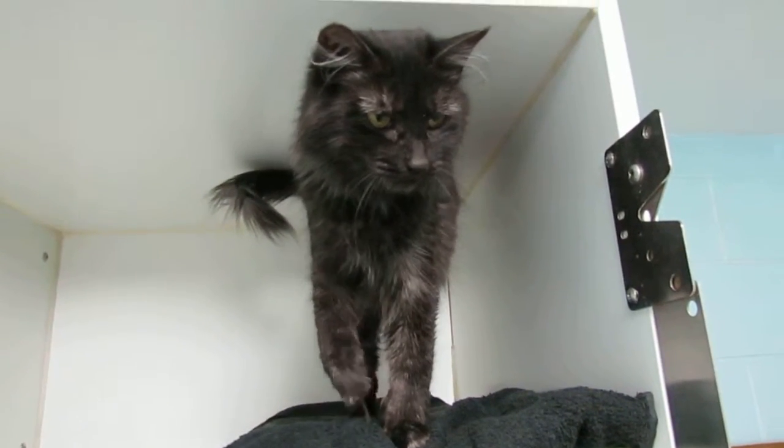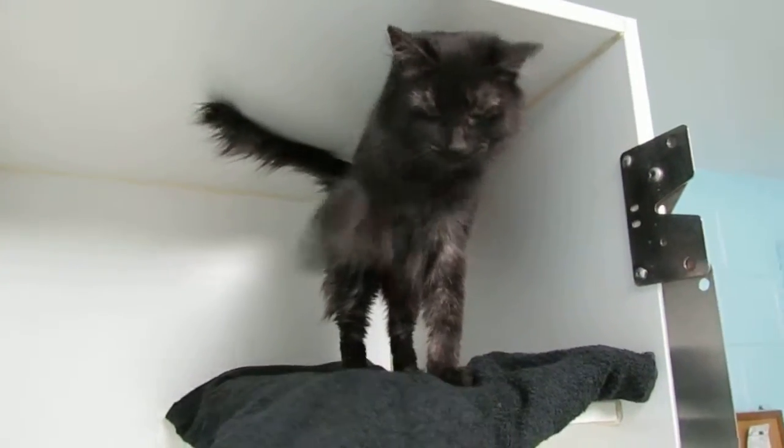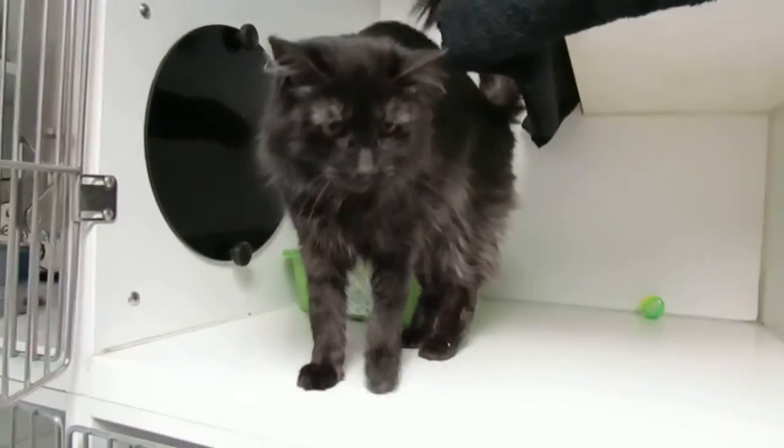This really cute cat here that you're looking at is Fluffy. She's medium haired, she's a black smoky grey color — it's hard to explain, so you'd really have to come in and look and see for yourself.